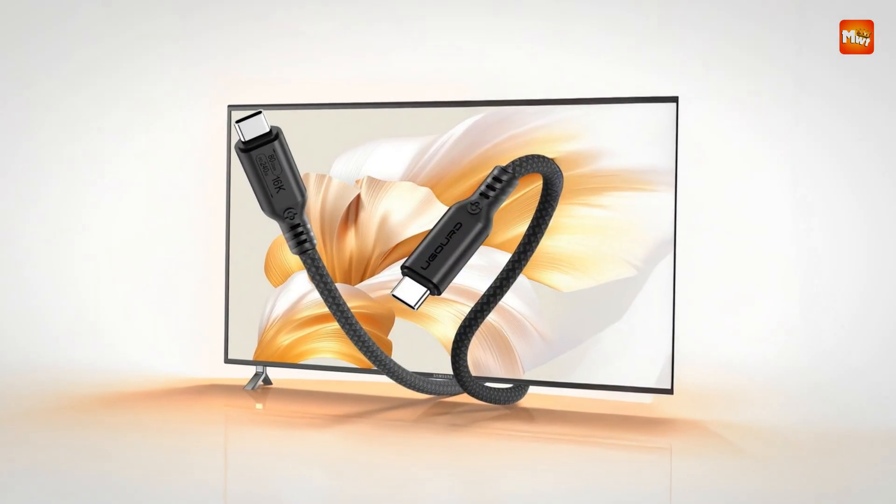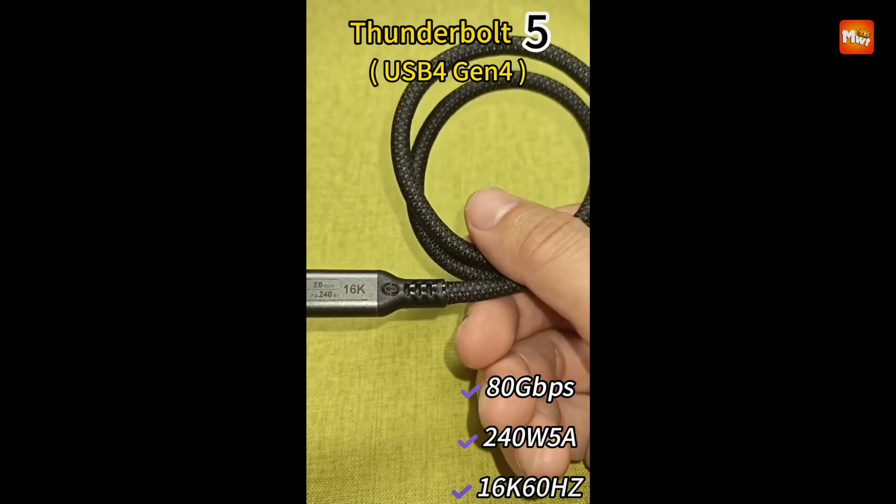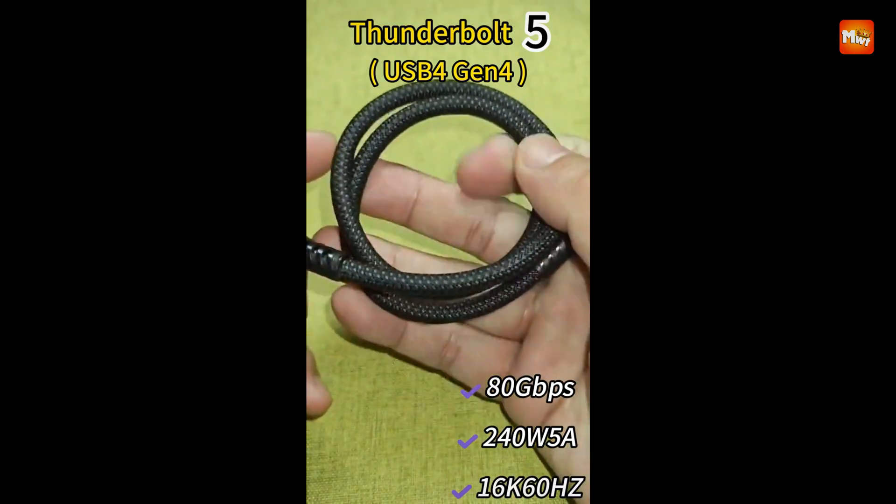Pros: ultra-fast speed, 16K support, high wattage, broad compatibility. Cons: slight power loss, premium cost.